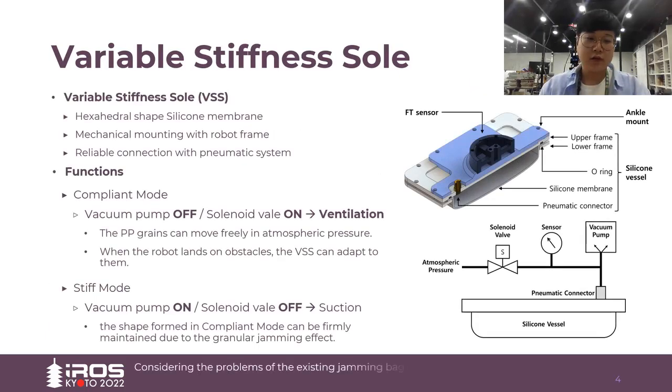Considering the problems of the existing jamming effect, we developed a sole based on the granular jamming effect that can be mounted on a real humanoid robot. To maintain a constant shape, a hexagonal-shaped silicone membrane was used and manufactured by silicone molding. The VSS is mechanically mounted to the robot frame and reliably connected to the pneumatic system. The VSS provides two main functions: compliant mode and stiff mode.